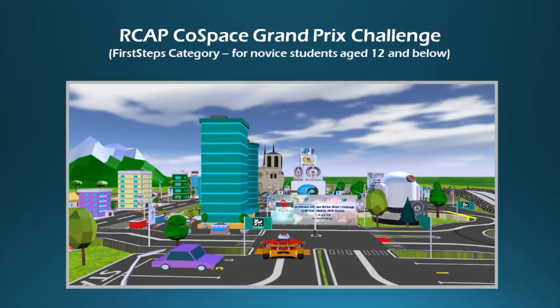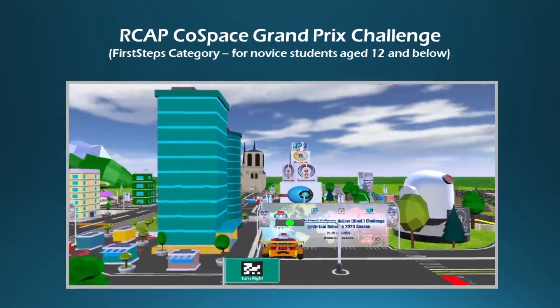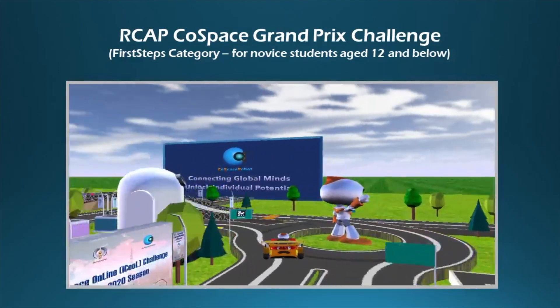Welcome to the International Cold Space Online i-Cool Challenge at Virtual RoboCop 2020 Friendlies. Before we begin, let's do a brief introduction of the Cold Space GP Challenge.